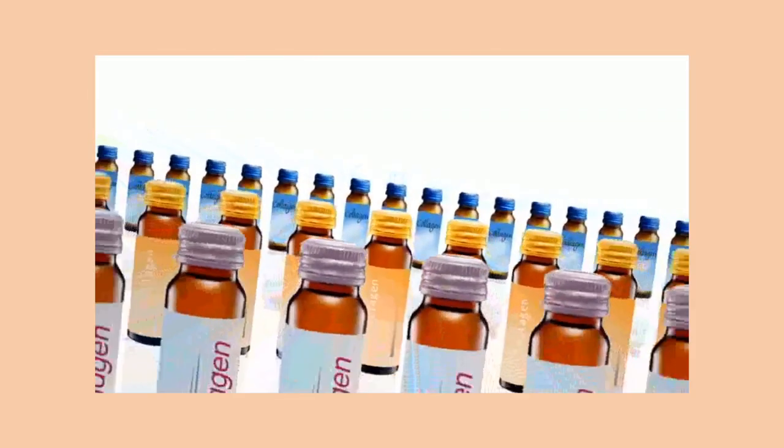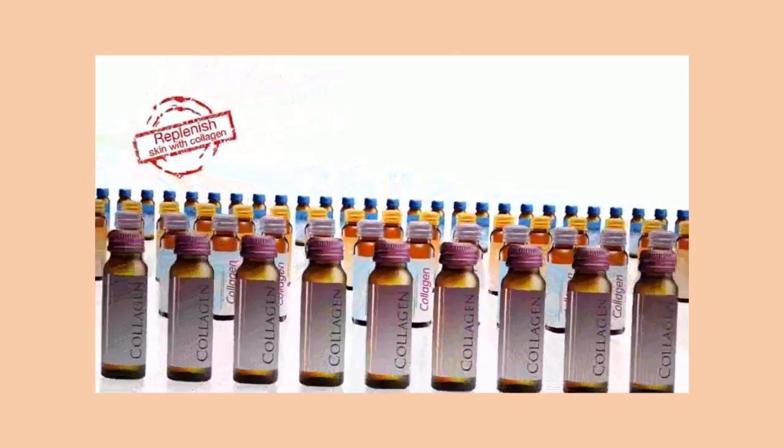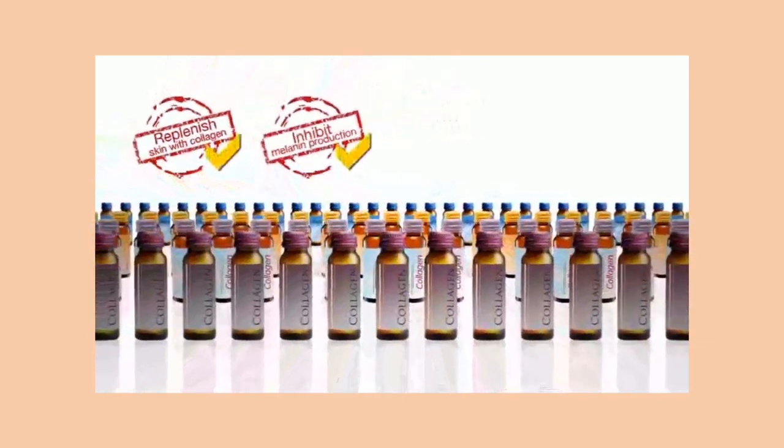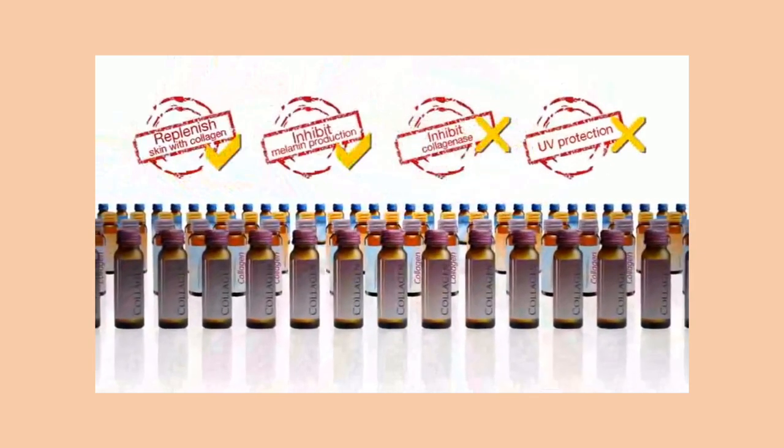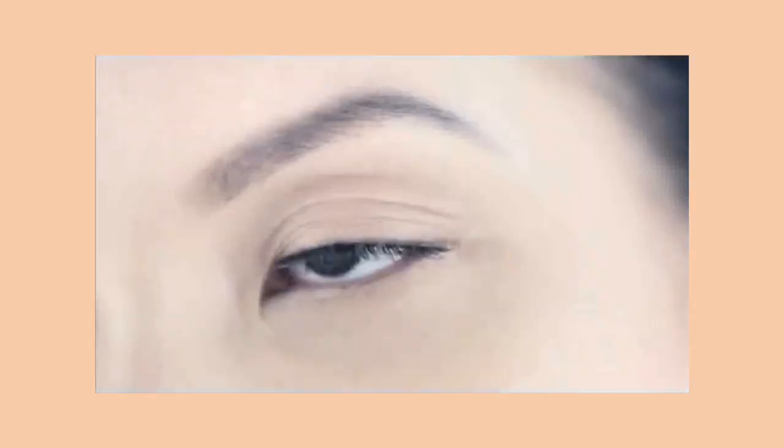Most nutri-cosmetics in the market are only able to replenish skin with collagen and inhibit melanin production, but they are unable to inhibit collagenase or protect our body from harmful UV rays. We need a holistic internal therapy and protection from UV rays for fairer and younger-looking perfect skin.